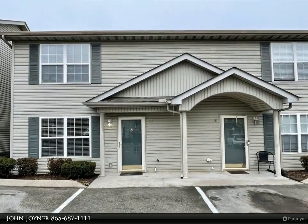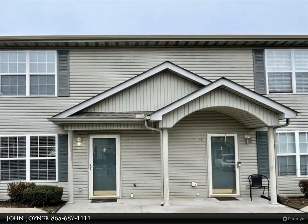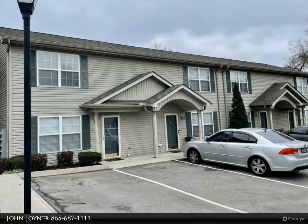This Wallace Real Estate property video is presented by John Joiner. Super clean and move-in ready Fountain City condo, completely remodeled and updated. Two bedroom, one and a half bath.